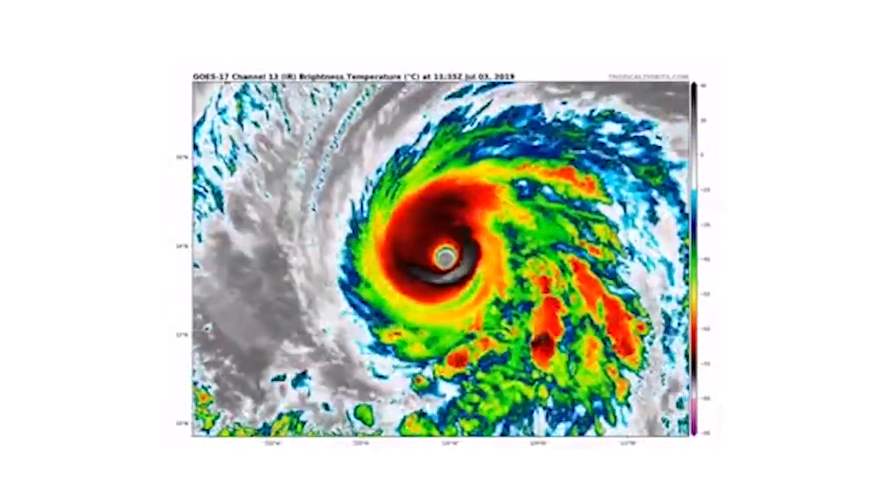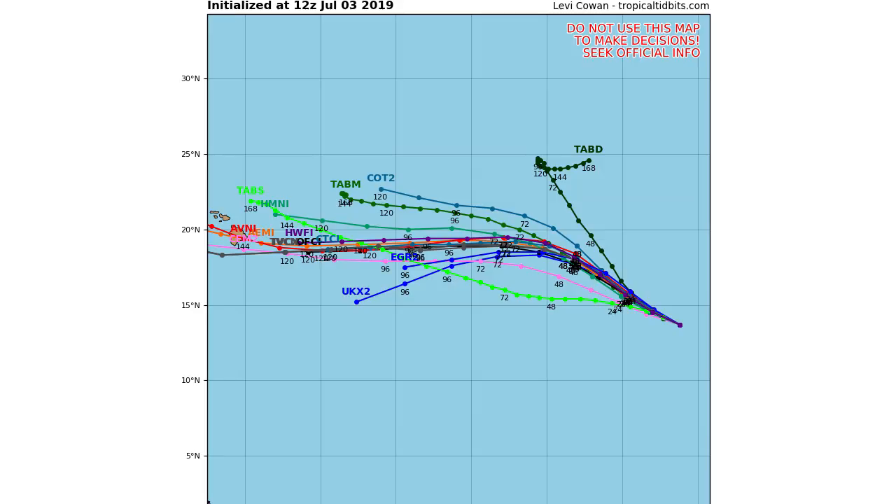We're going to look at the spaghetti models right now. You can see right next to that 20 degrees north marker there are the Hawaii islands — the Big Island right there — and that's where a lot of these spaghetti plots have it going. About five of them have it hitting directly, and five of them have it missing just a little bit north but still affecting. This is a very dangerous situation.